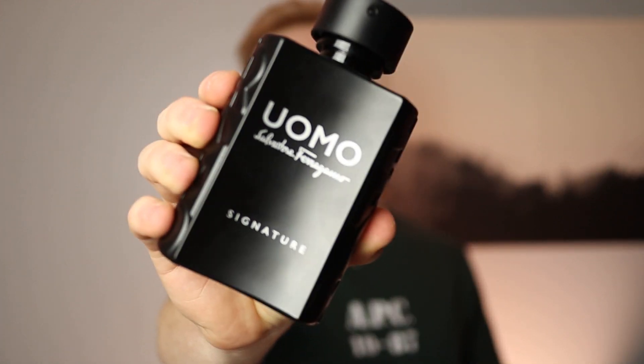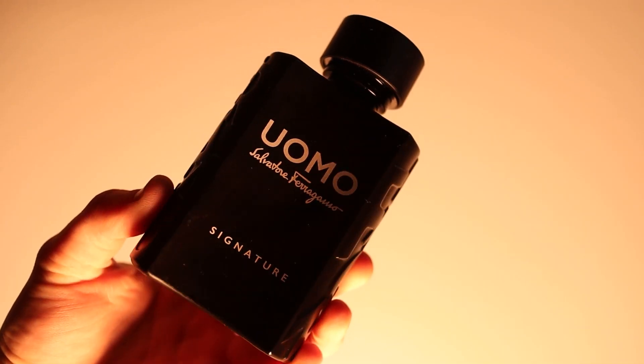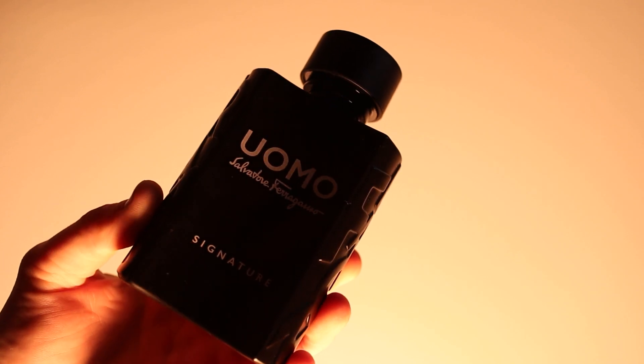With a perfect 20 out of 20, coming in at the number one spot — I'm so happy this is number one. This is an awesome, unique, easy-to-wear, affordable, and well-performing fragrance. I'm talking about Salvatore Ferragamo Uomo Signature. It has notes of mandarin, pink pepper, cinnamon, cardamom, tonka, roasted coffee, and leather. The notes I get most are that sueded leather, coffee, cardamom, and cinnamon. This is a spicy, spicy fragrance and it is amazing.